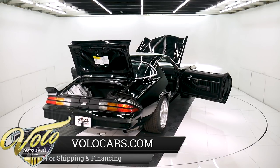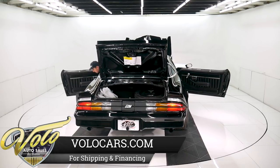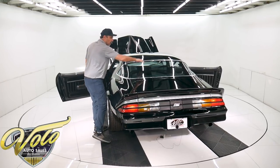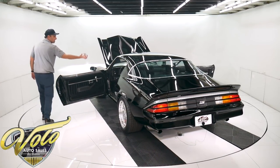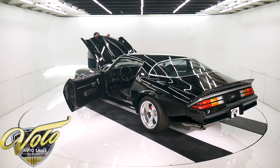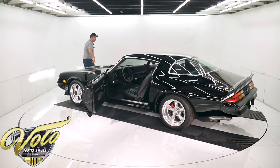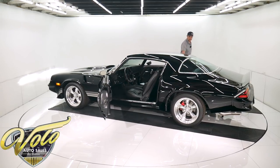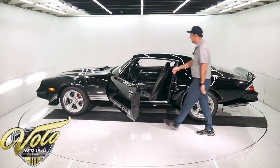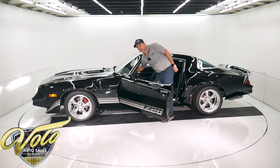It has the factory gauges — nothing's been cut up in the dash, all the instruments are original. The rear speaker tray is nice and clean. All the trim inside is real nice. Got a K&N air intake. The hood fits real nice and square. I could go on another 10 minutes talking about this one — this is a really nice car. I won't be afraid to sell this one to anybody.